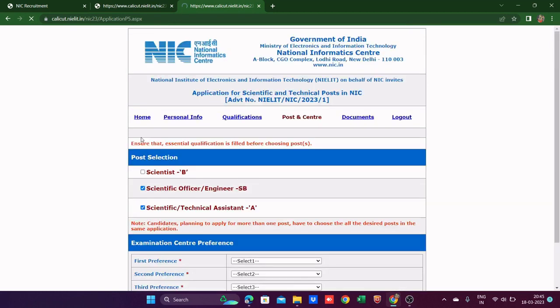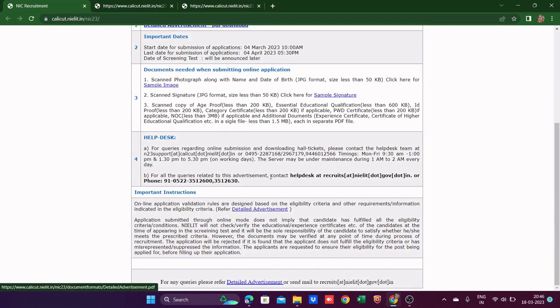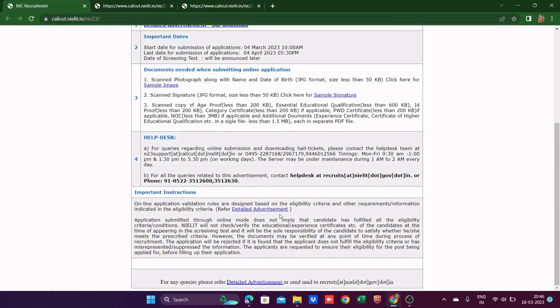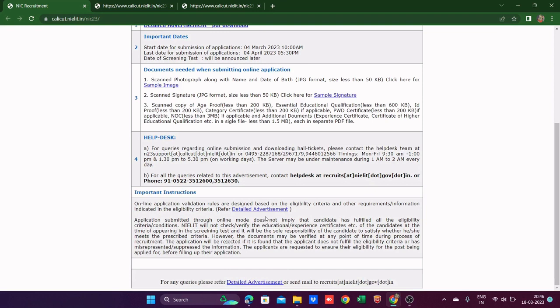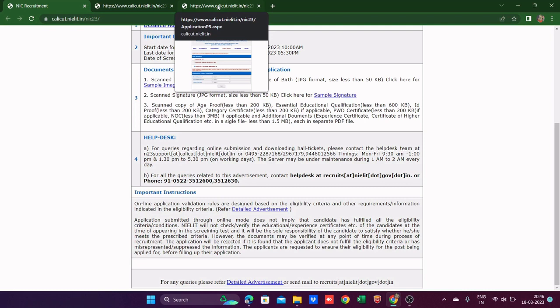If you want to apply for only Technical Assistant, note that graduate candidates may be eligible for that. You can check the detailed advertisement for full eligibility details. Sample signature and sample image guidelines are also given there. Okay, so I'm selecting all three posts.